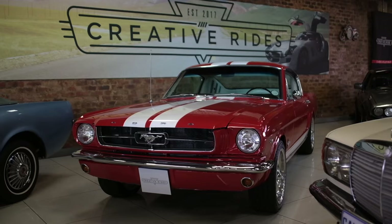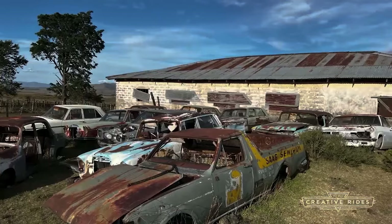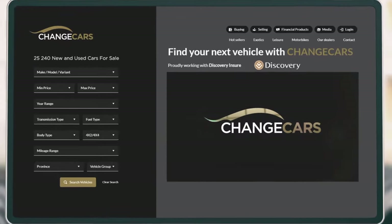Coming up after the break, Mike talks to the lead auctioneer at Creative Rides, Joff van Rennen, about a barn find that will be on auction in March 2024. Are you looking to sell? Visit Change Cars and click on the Selling tab.